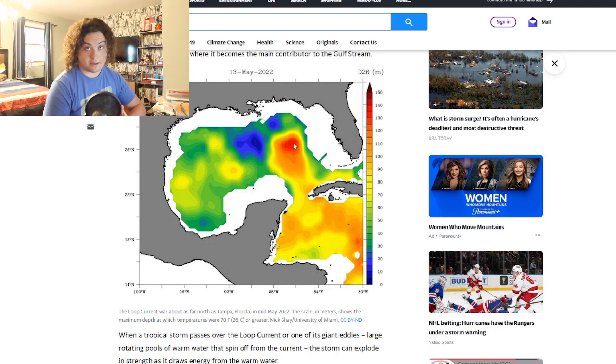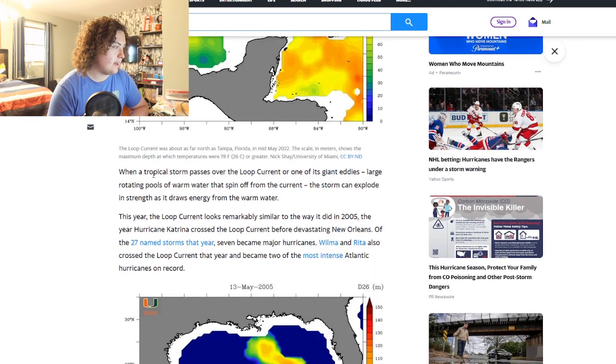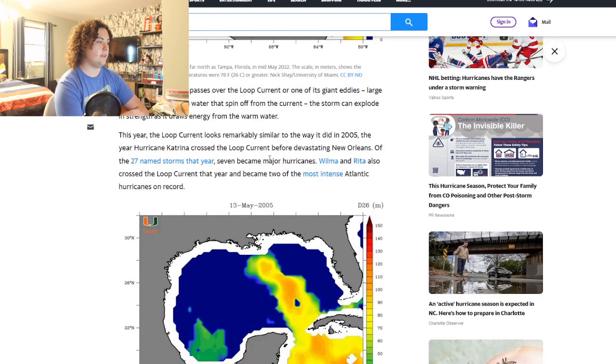That is exactly where you want it if you want hurricane development, and exactly where you don't want it if you don't. When a tropical storm passes over the loop current or one of its giant eddies — large rotating pools of warm water that spin off the current — the storm can explode in strength. This year the loop current looks remarkably similar to how it appeared in 2005, the year Katrina devastated New Orleans.